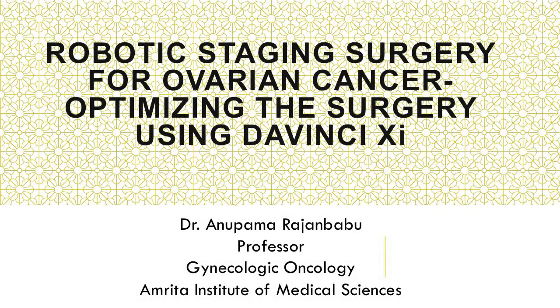Good afternoon, and let me have a small correction please. This is not about staging surgery for ovarian cancer. It is about how to optimize the XI system when you're doing a multi-quadrant surgery, as for ovarian cancer.